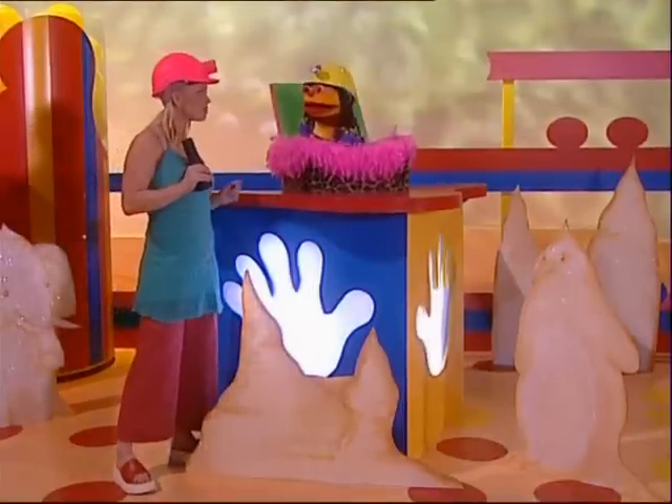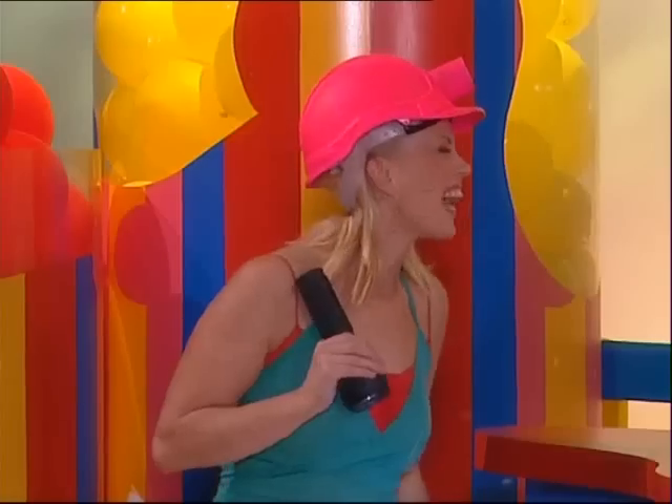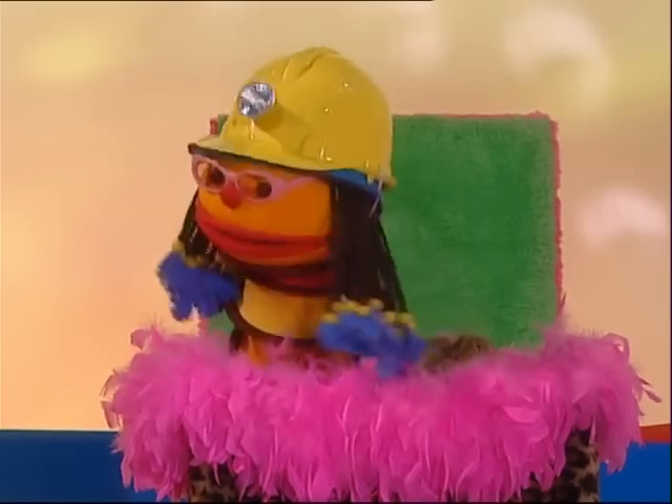Hey Chats, you want to know something else that's amazing? These stalagmites. These what-a-mites? Stalagmites, Chats. They're funny shaped rocks that you find in caves. Hey, look at this one. It looks like it has a beak and two webbed feet. Wow, it's a stalagmite that looks like a penguin. It could be a penguinite!